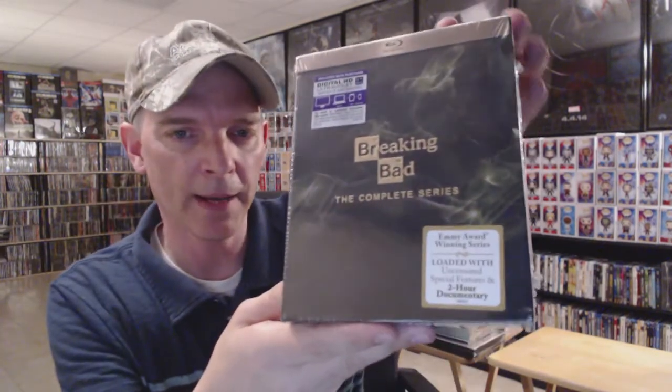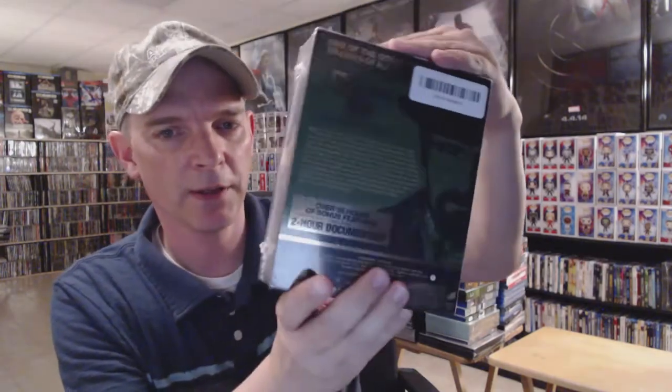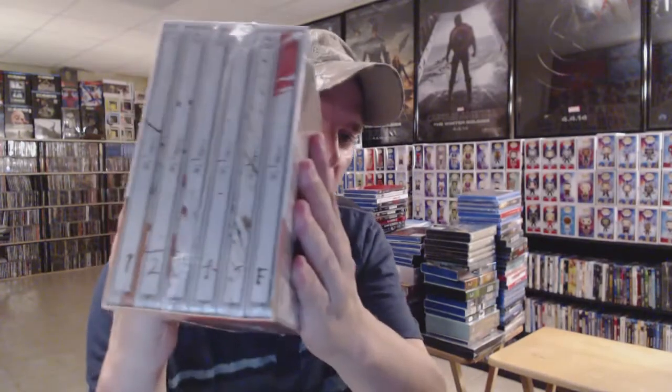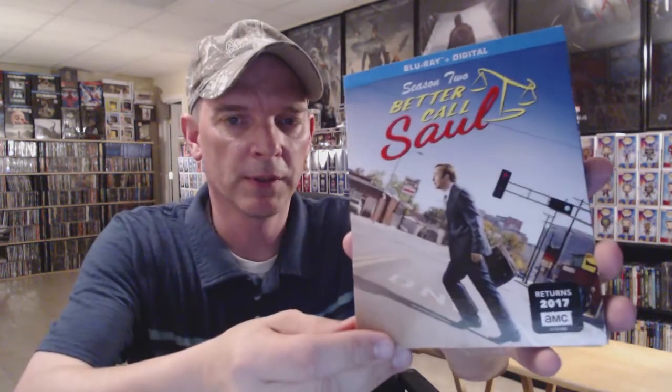I have Breaking Bad: The Complete Series box set — another great series — and I also have the steelbooks from the UK with exclusive artwork, as well as the box set. I've got Better Call Saul Complete First Season and also Season Two.